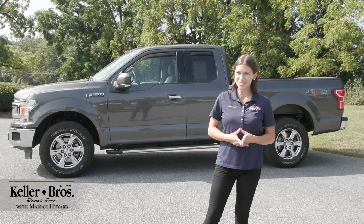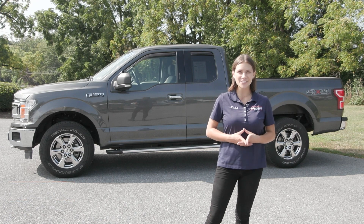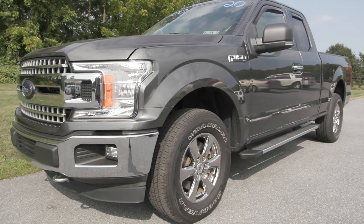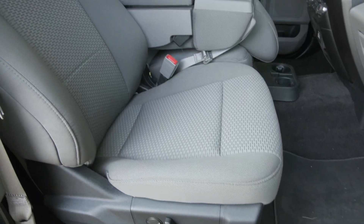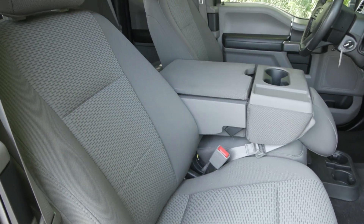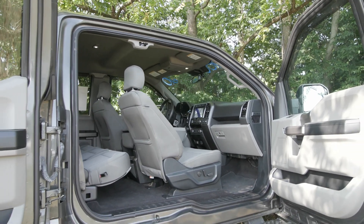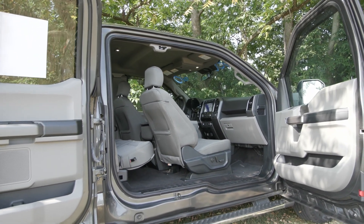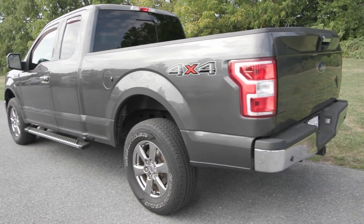Hi, Mariah here with Keller Brothers. Here today looking at this 2020 Ford F-150, the XLT trim. It has the magnetic metallic exterior color with the gray interior, a lot of great features inside and out, and it has a clean Carfax with no accidents or damage reported, only one previous owner, and less than 19,000 miles. It also is fully serviced by our incredible service team here and is ready to hit the road.